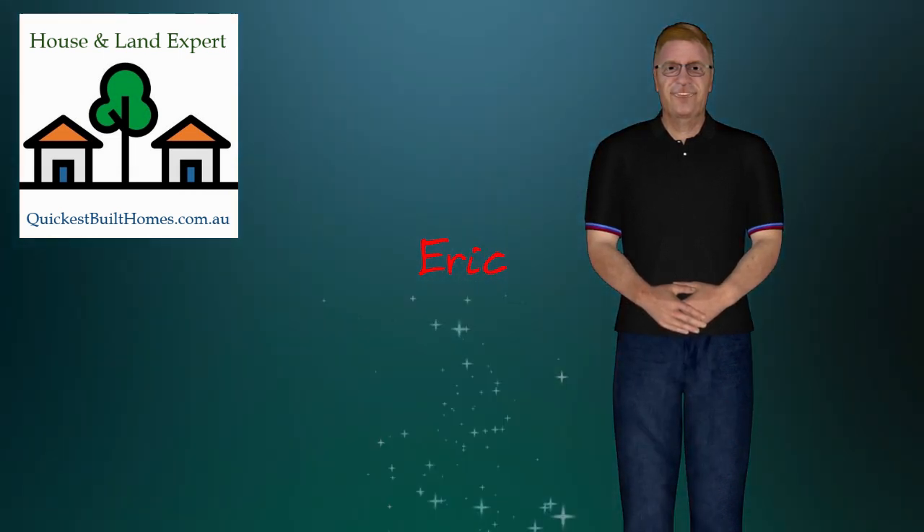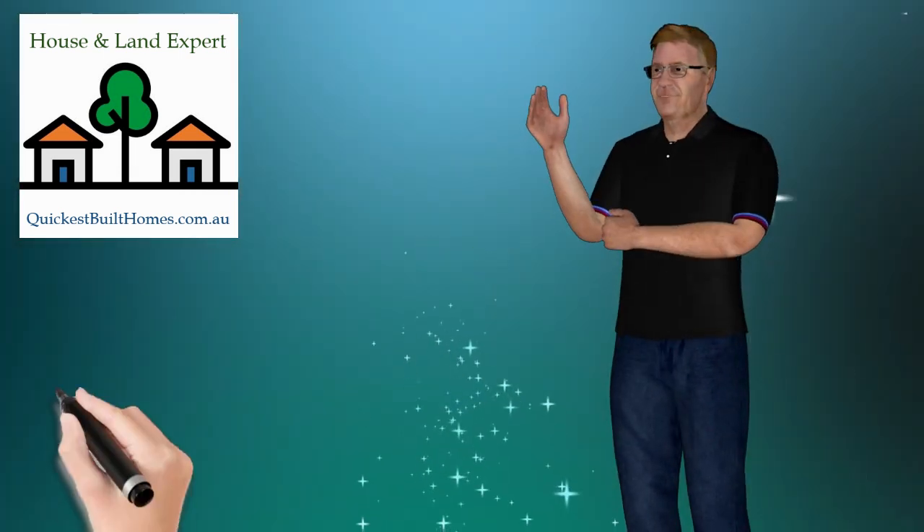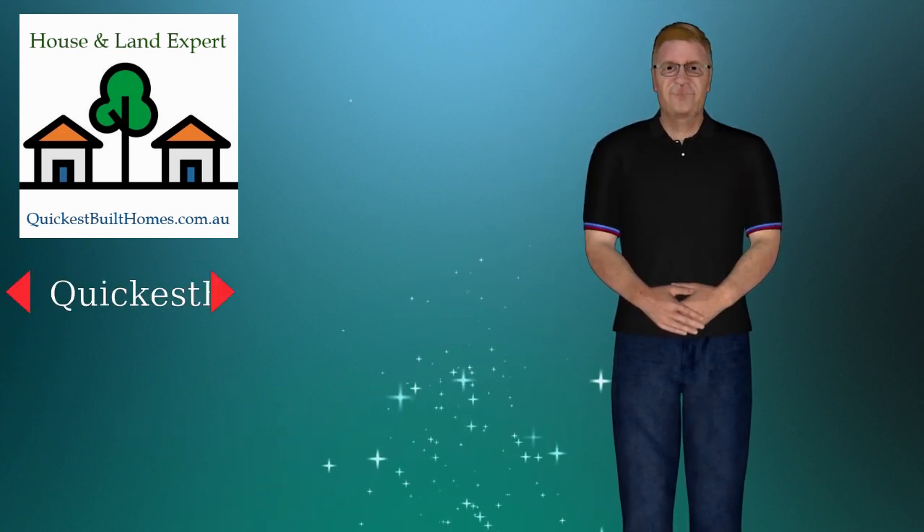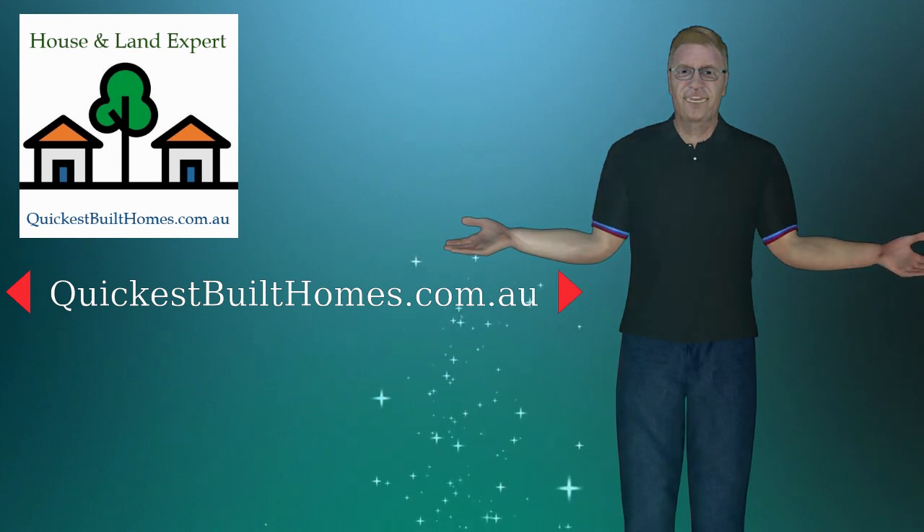Interested? Call Eric on 0407-683-779, or go to our website and send for all details at quickestbuilthomes.com.au.